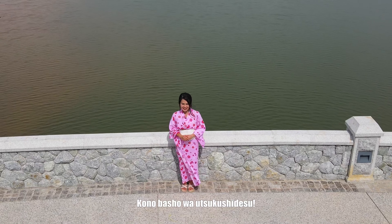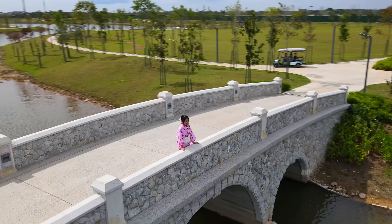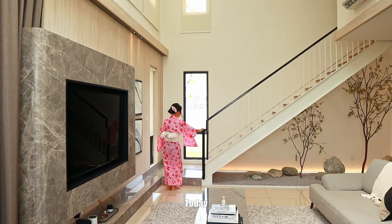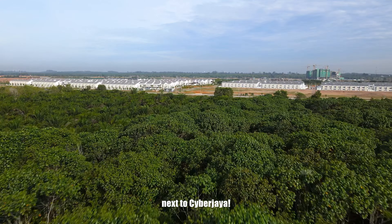Kono basho wa Utsukushi desu — it means this place is so beautiful! Today, we will be sharing a Japanese-themed landed house located in the southern part of Klang Valley, next to Cyberjaya.